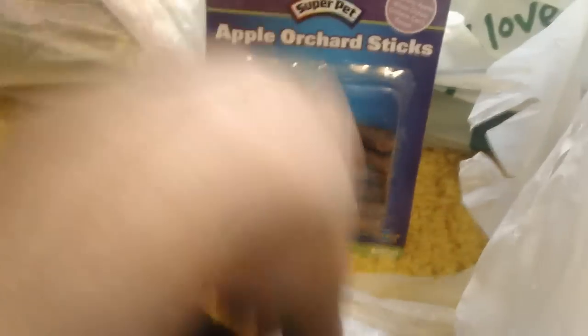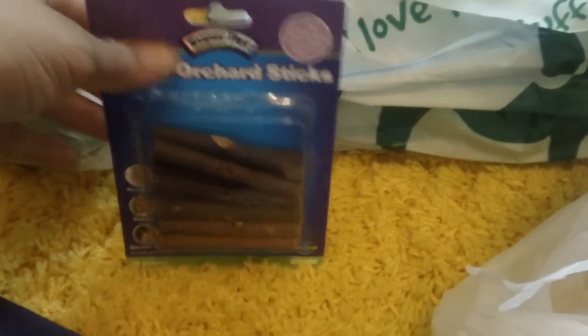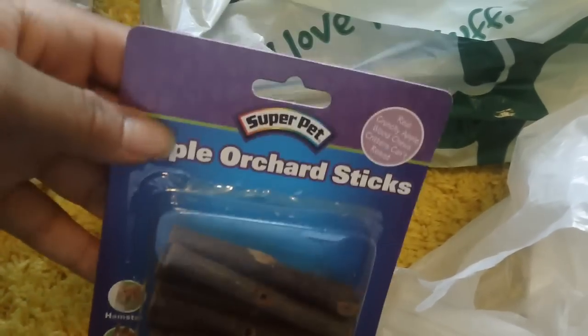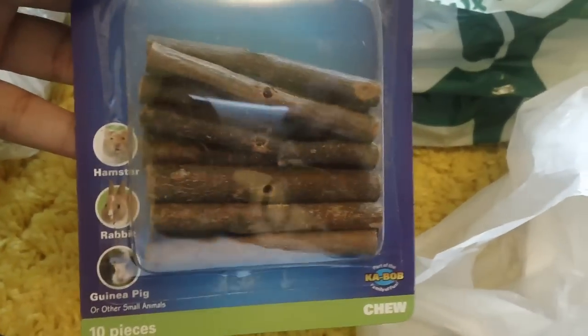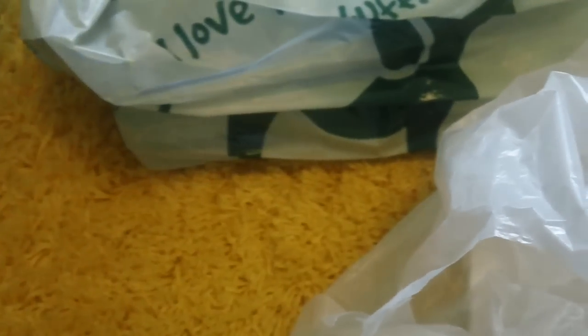The next things were replacements for the contest. If you watched my update video, you saw that the last time I went camping my mom gave my guinea pigs some of the contest prizes, and that actually happened again while I was on vacation in Pennsylvania. So here are the replacements. These are the Apple Orchard Sticks by Super Pet. The original pack I bought for the contest was actually KT brand, but I went to a different store so I picked up Super Pet instead — it still comes with 10 and it's pretty much the same thing.